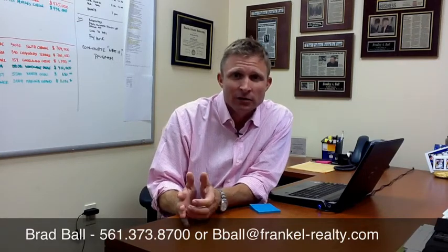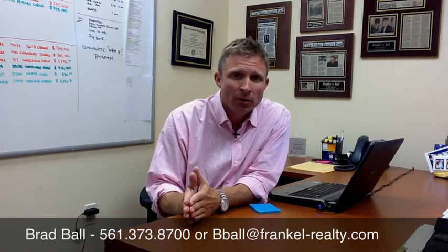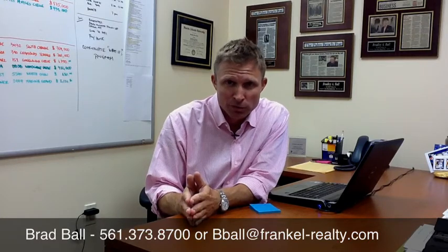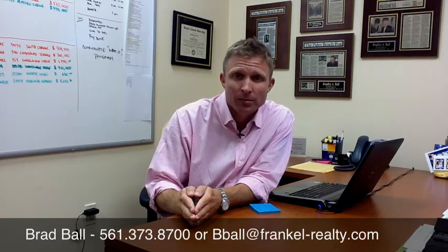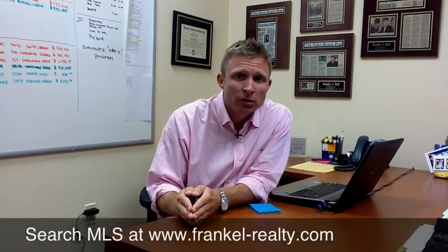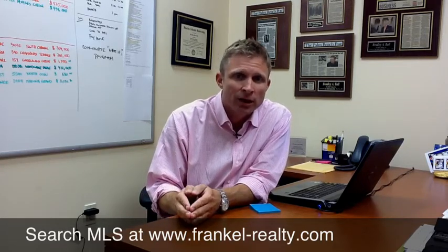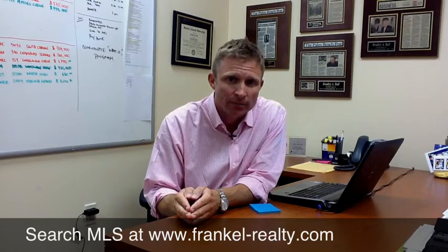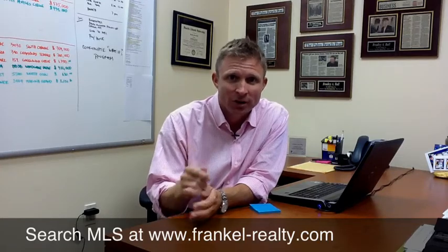For any additional information you want about selling your home, whether it be in Abacoa or any other neighborhood, call me. Again, my name is Brad Ball, Broker Associate with Frankel Realty Group in Jupiter, Florida. My telephone number is 561-373-8700, or you can reach me via email at bball@frankel-realty.com. If you're searching for a home, go to our website — everything that's in MLS is on our site at www.frankel-realty.com. I'm here for you anytime. You've got questions, you need to get your house on the market, call me. Talk to you soon.